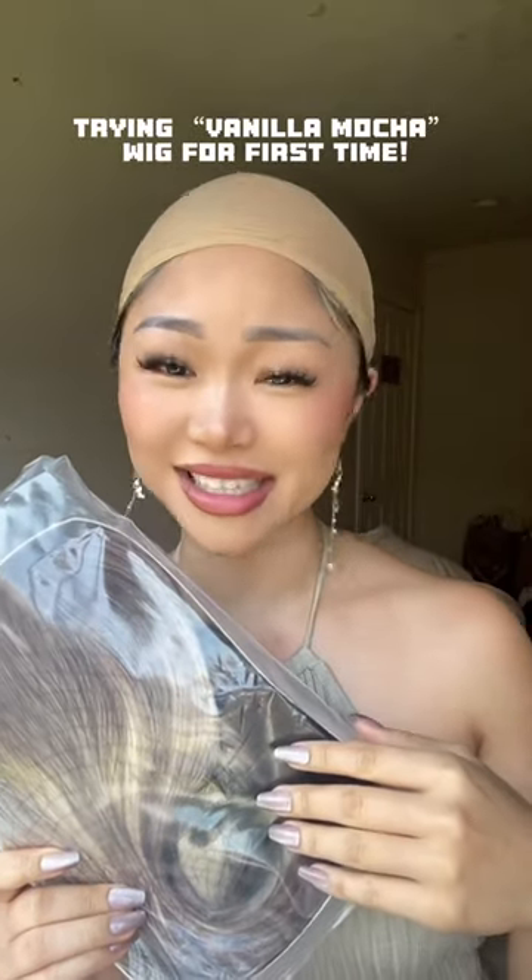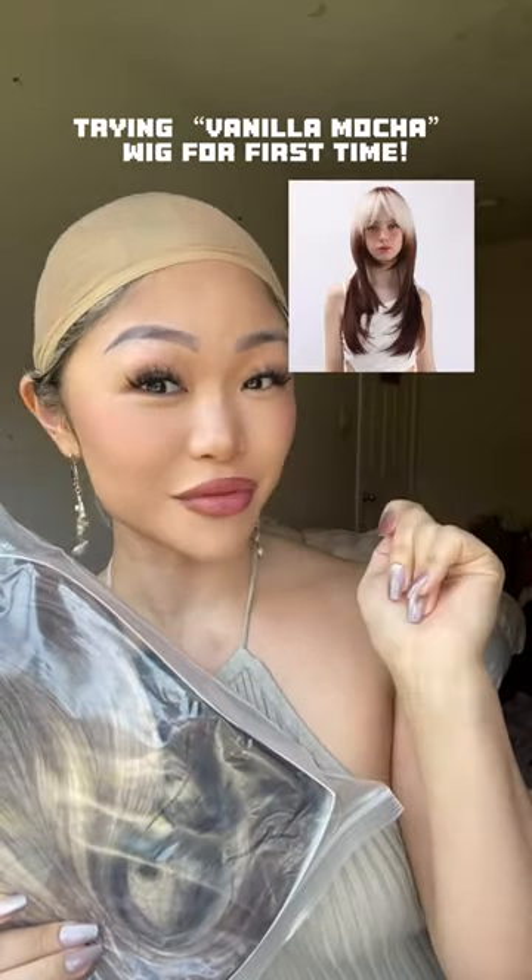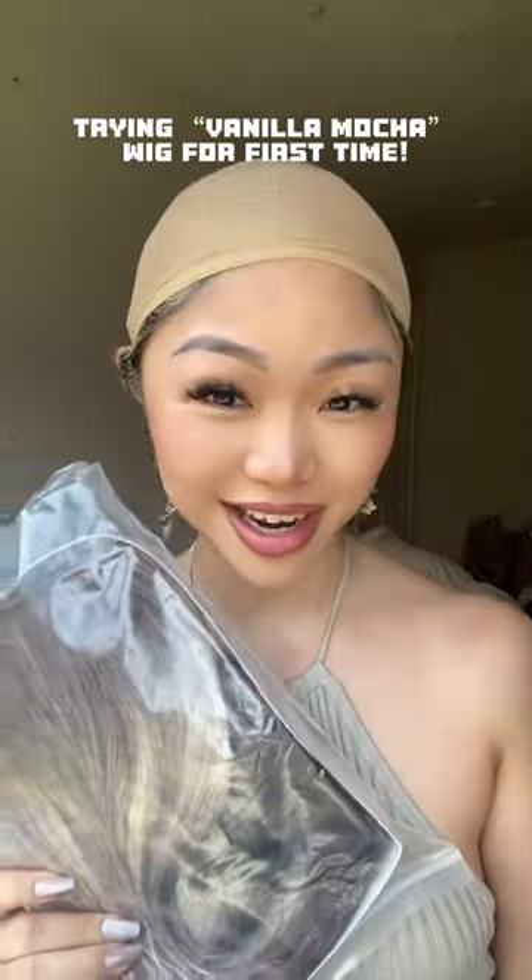I'm kind of scared to try this but excited. This is what the stock photo looks like — I've never tried anything like this. This one actually comes with a black fish neck cap, so you only get one of those.